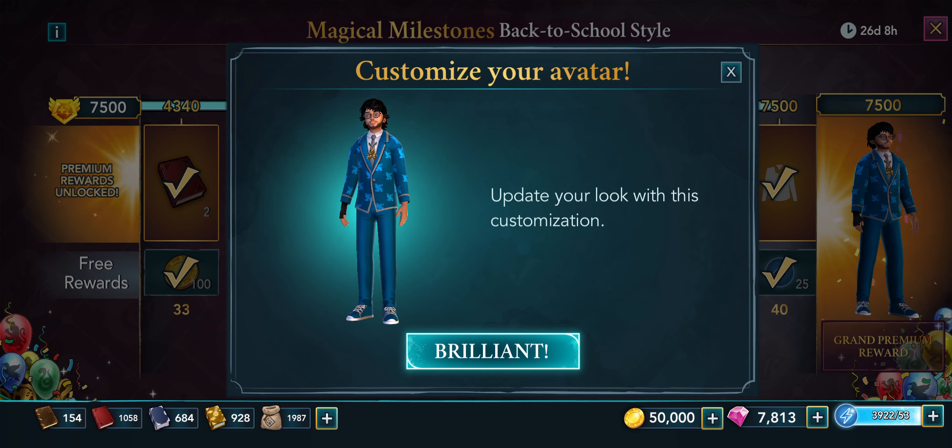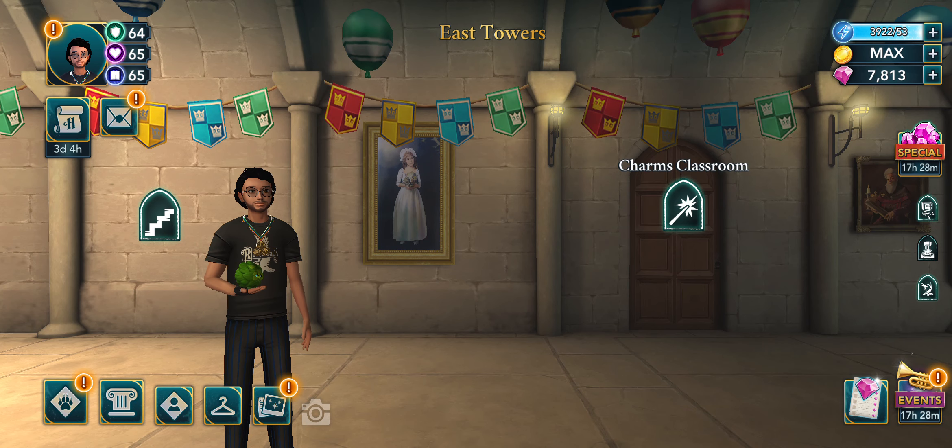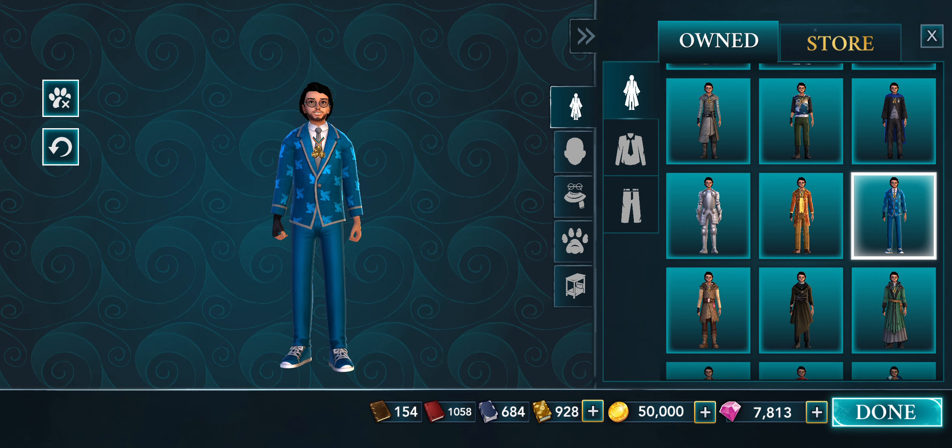I'm going to go back to my inventory — I've got it! That's weird. Okay, so this is what it looks like. I don't know why it didn't show up as existing, but that's what the outfit will look like when you get it.